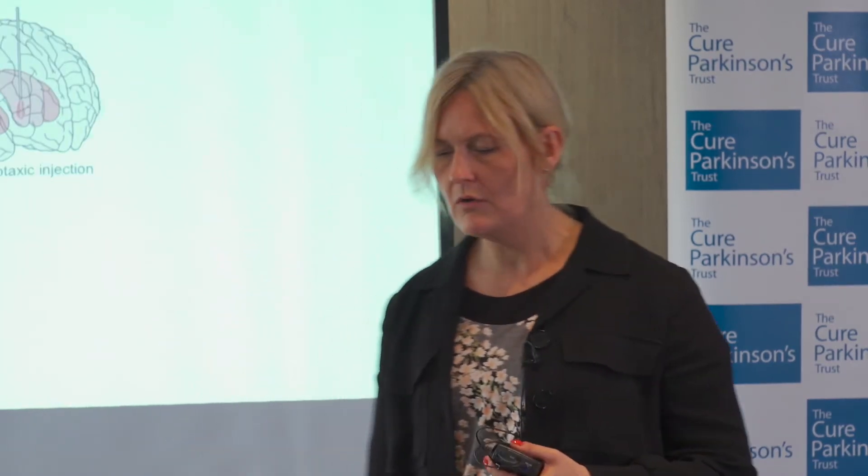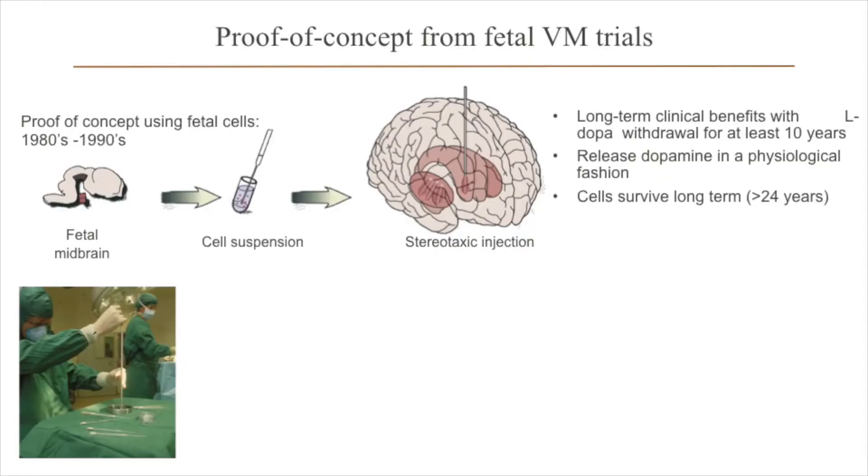That was the first time you could get a good look at what actually happens. It's a quite simple idea: you harvest the part of the developing brain — the ventral midbrain — where the dopamine neurons are normally formed, make that into a cell suspension, break it into small clumps of cells, and transplant them to the area in the brain where dopamine is needed.